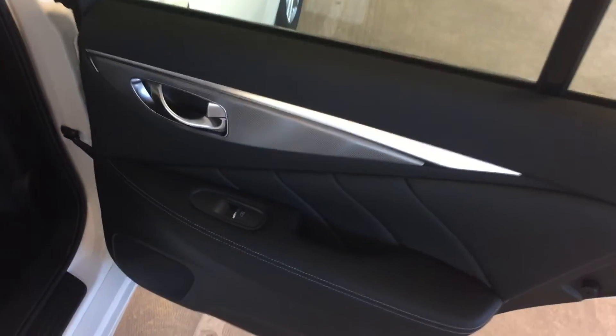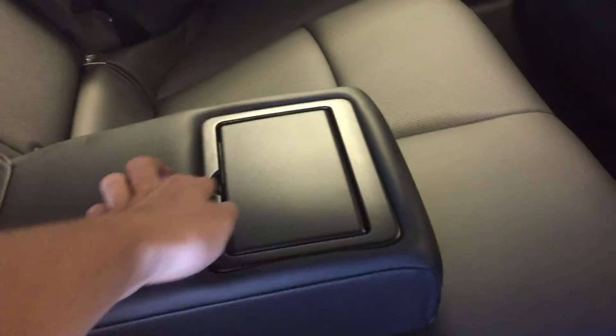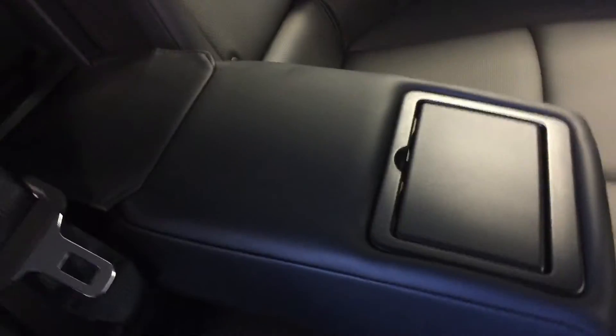Moving into the back seat, we have power window controls, storage pockets on the backs of the seats, and rear seat vents for heating and air conditioning. Seating for up to 3 passengers back here — 5 total in the vehicle — with leather upholstery throughout, an arm rest that collapses down, cup holders, and a lockable access to your trunk.